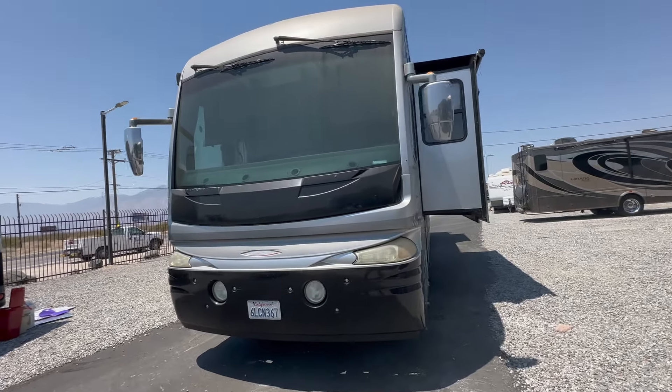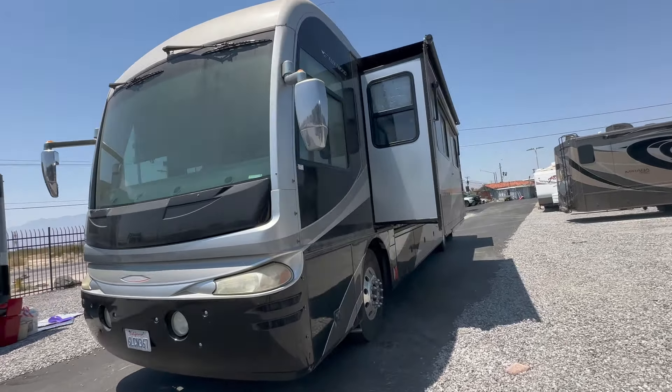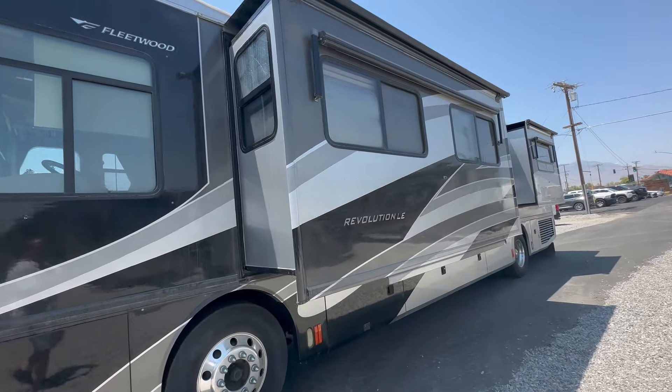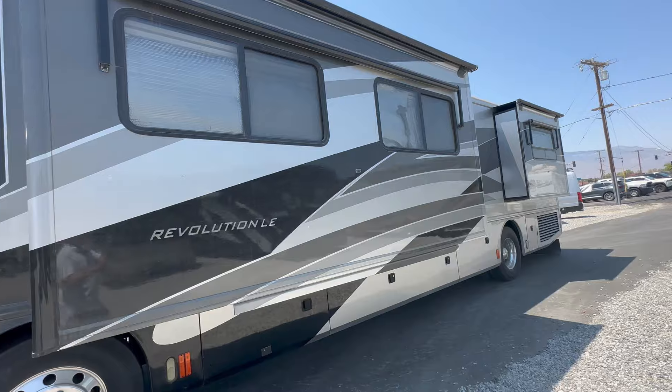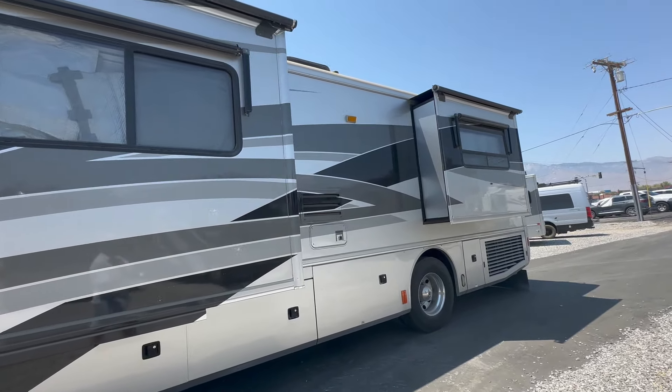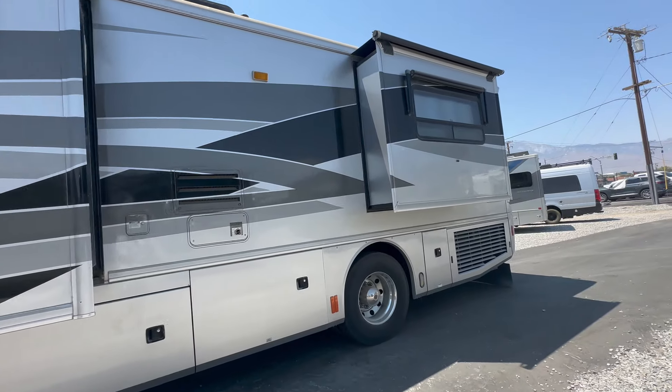This diesel pusher has an amazing living room and a great kitchen. Welcome to HB RV Lifestyle. They call me the honey badger because I give it to you straight and transparent about the RV business.